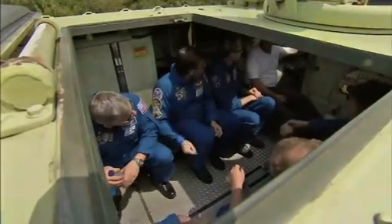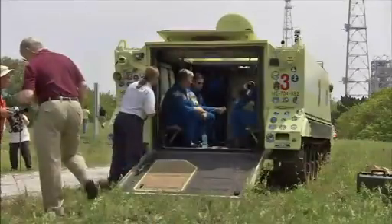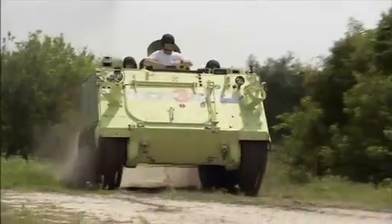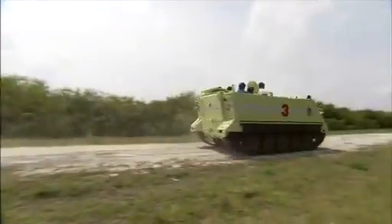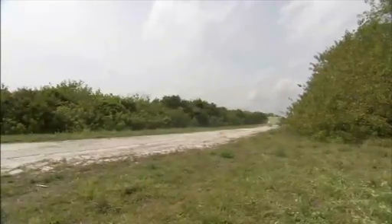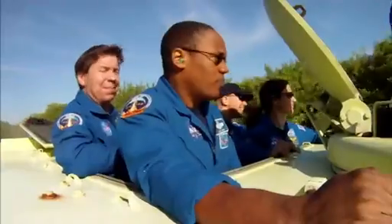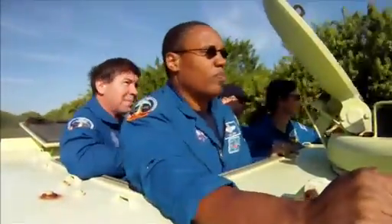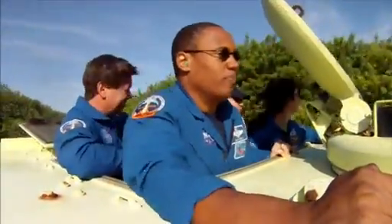We get them in there, we go through the procedures, we go through the capabilities of the M113, and then they each get a chance to actually drive the vehicle in an emergency situation where they're driving it over rough terrain, down roads. I would say every single crew member absolutely loves it, and we always invite them back another time when they're not scheduled for a mission.